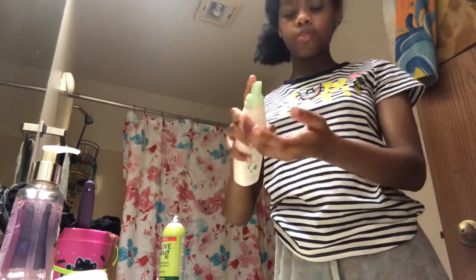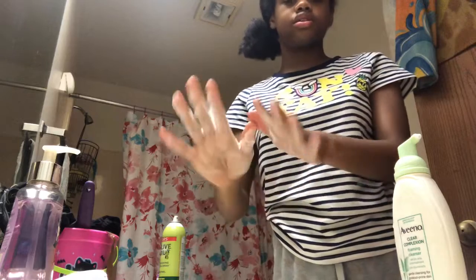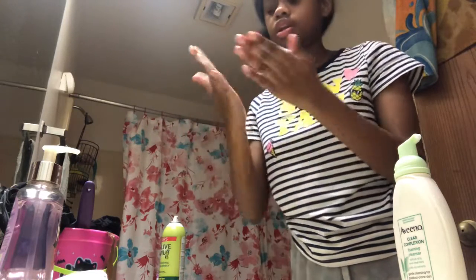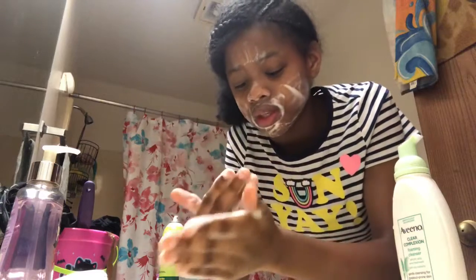So I'm going to pump about three pumps of the cleanser - just like that. Rub it together like it's a face soap and then wipe it all around my face.